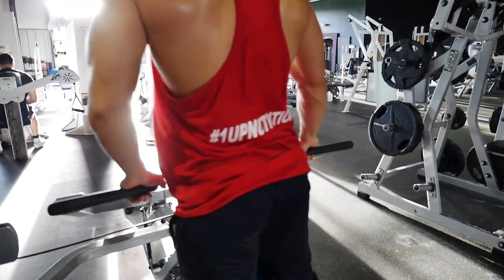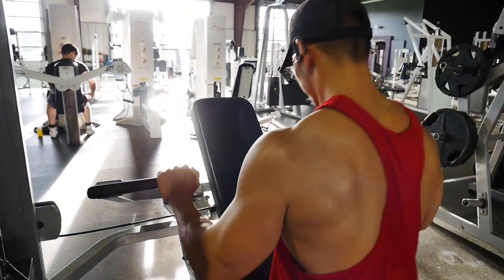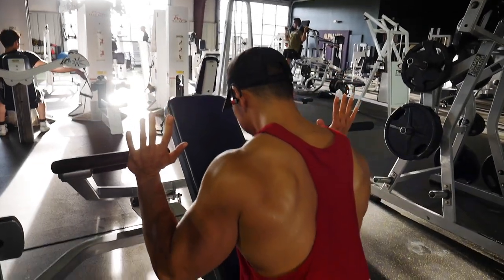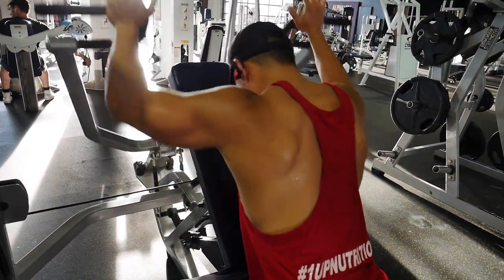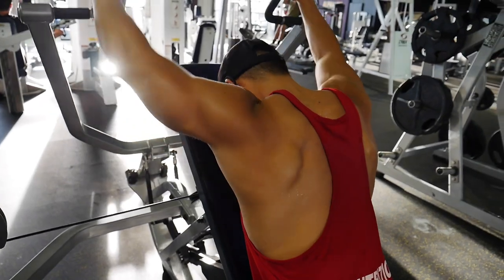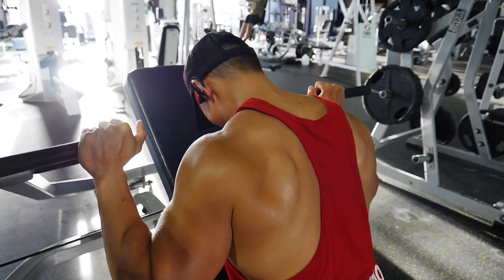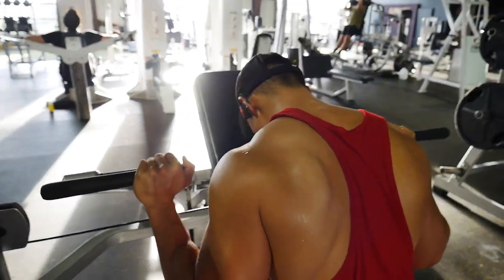I'm starting to incorporate more supersets with complementing muscle groups to get extra burn and fatigue. My recovery is a lot greater now that I've reached a proper caloric surplus — more food to recover with and more energy in general, which is why I can train like this.